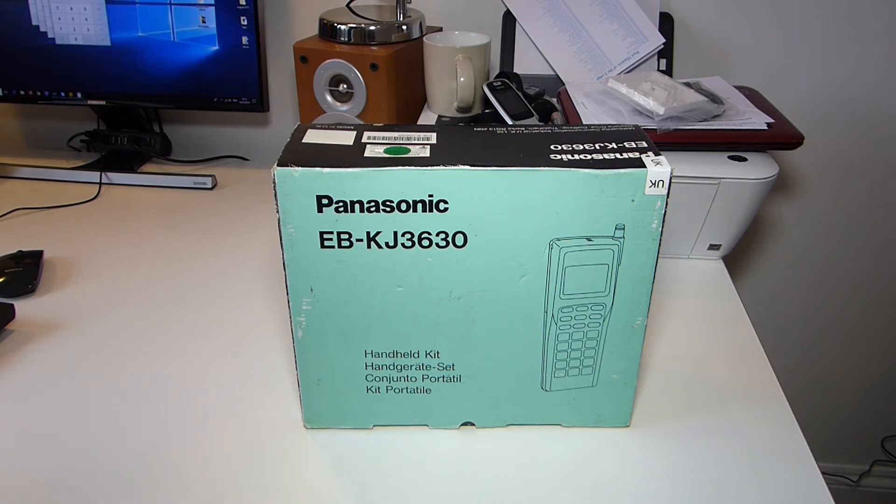Hi guys, how are you all doing? Now don't worry, I'm not going to make a habit of doing reviews on old mobile phones.